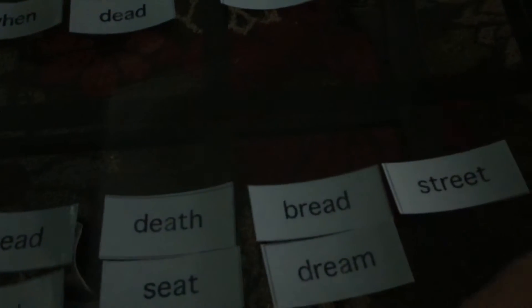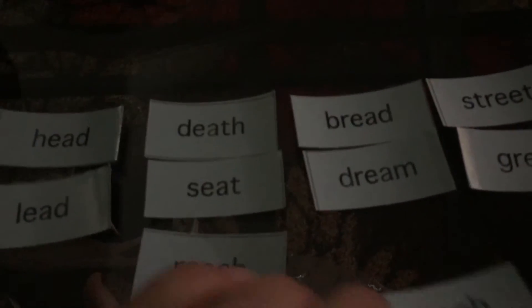Let's make sure we know what our words say. Our first words are: bread, dream, death, seat, head, lead, street, great, reach, beach, sweet, breath, and steam.